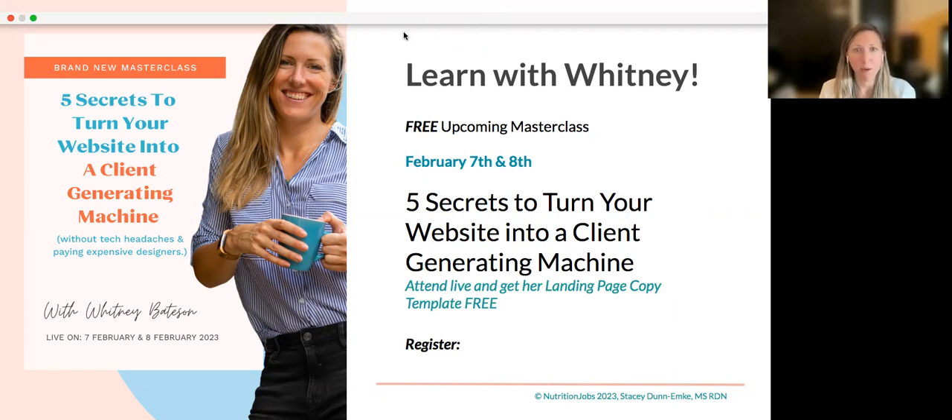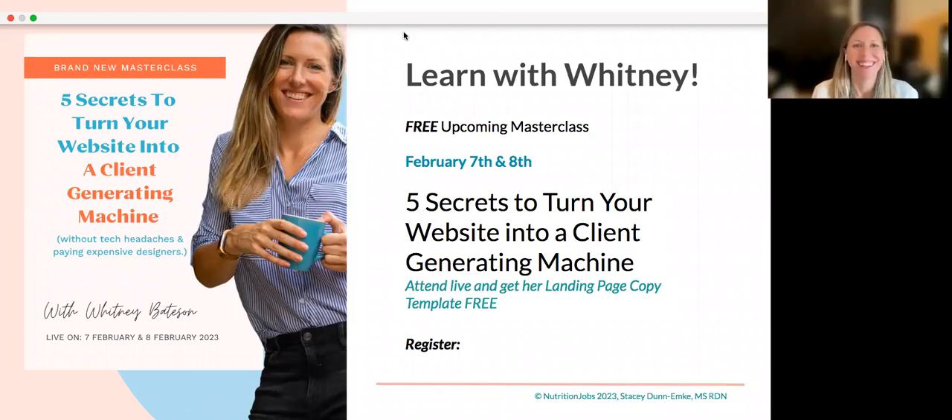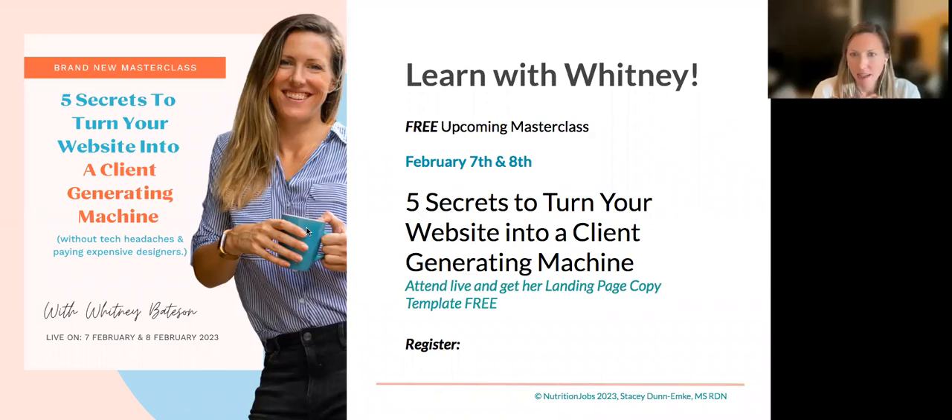The masterclass is coming up in February, only a few weeks away, offered at two different times. Somebody asked about what free platform website it was to add to the website — that was otter.ai for transcription. The base platform is WordPress, which is free, but you do have hosting and other things to add on.